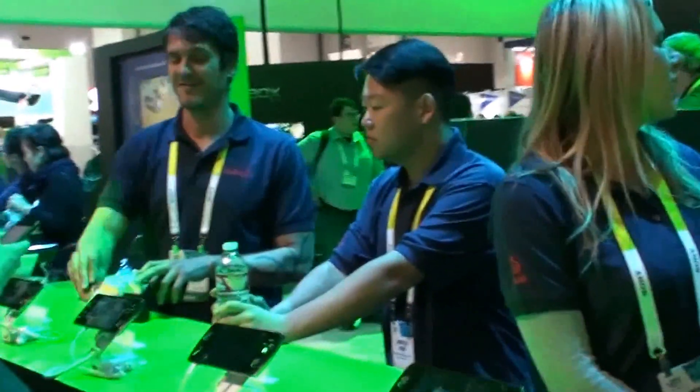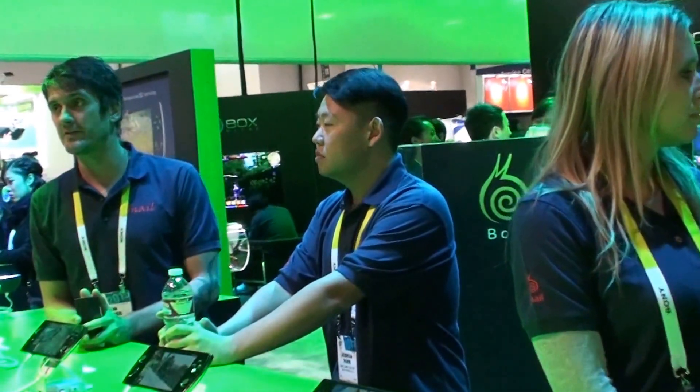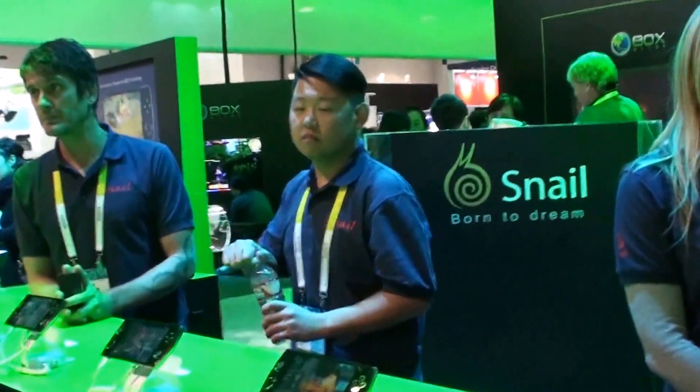The announcement is upcoming at E3. It's probably going to be available next year. But one of the very neat things about the device is that the 3D effect is very sharp, very clear and very noticeable.